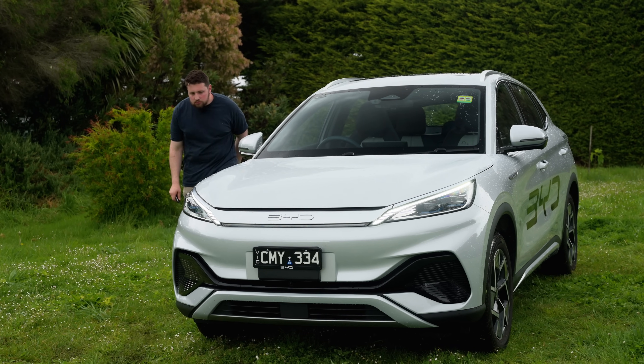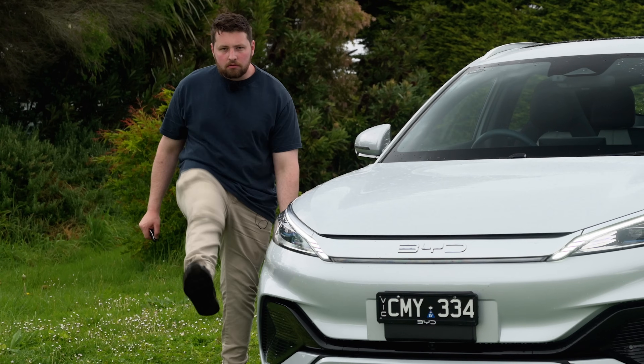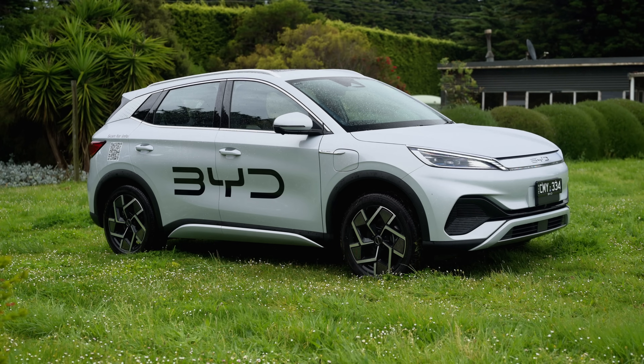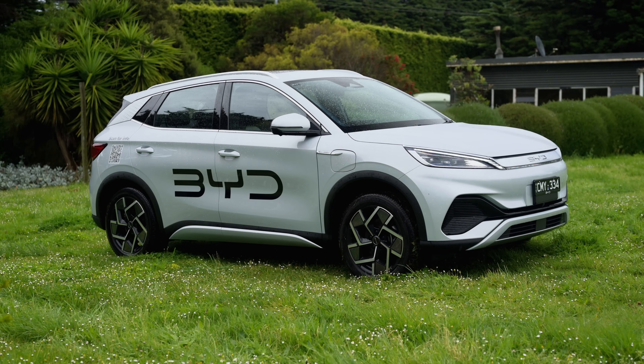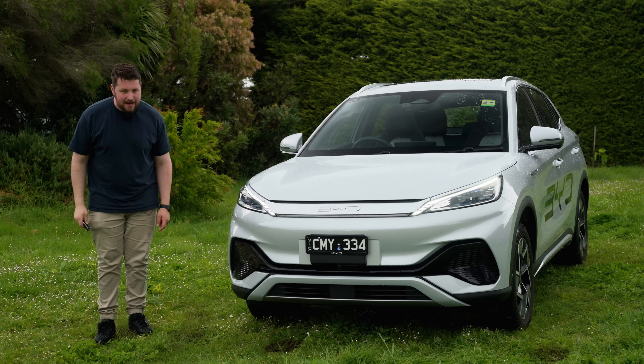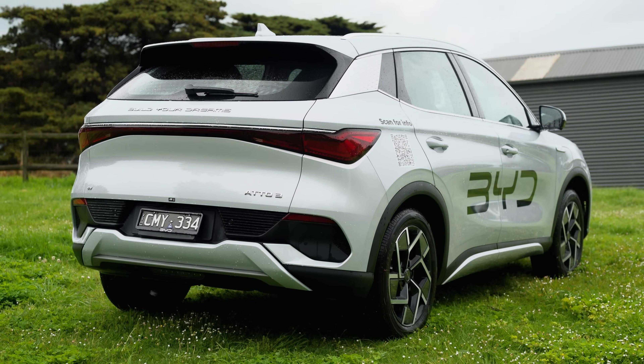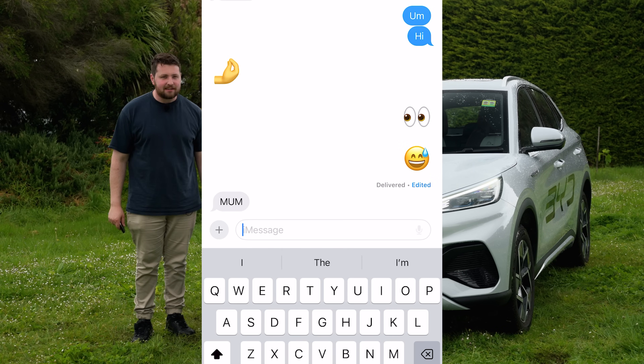Hey Jacob. Hey Matt. What are we driving? You guys have just been asking and asking and asking. And so have I — when are we getting the BYD Atto 3?